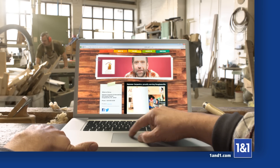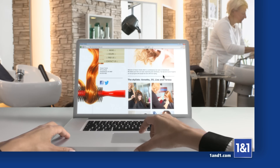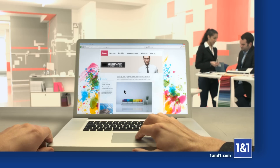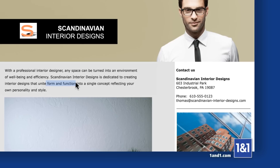You work hard for your business. Your website should too. No matter what industry you're in. With professional designs, specific content, and graphic elements created for your business.